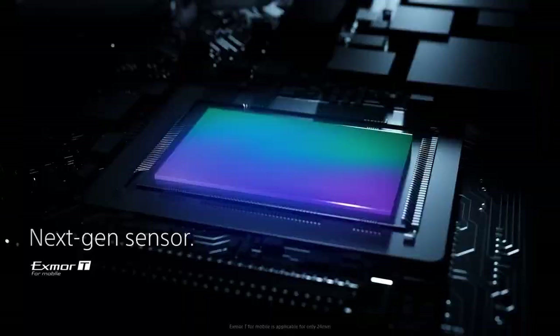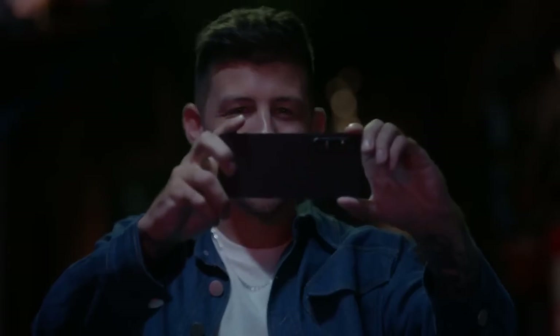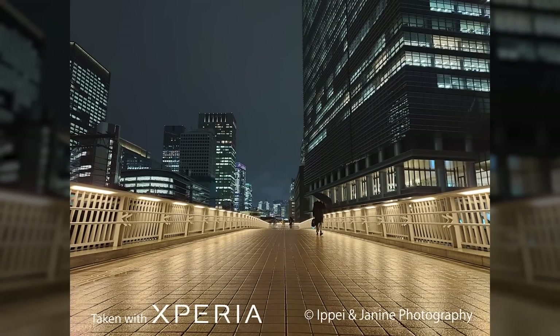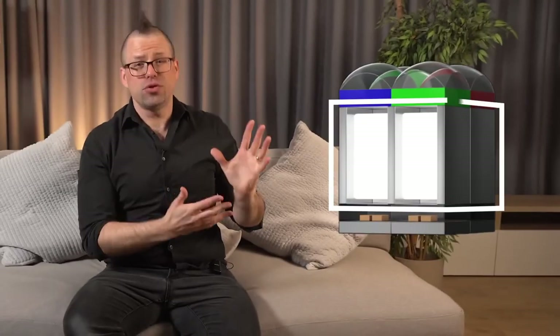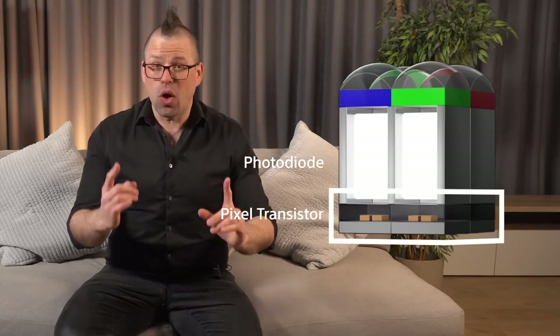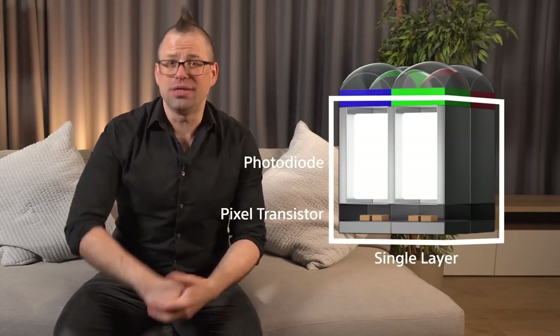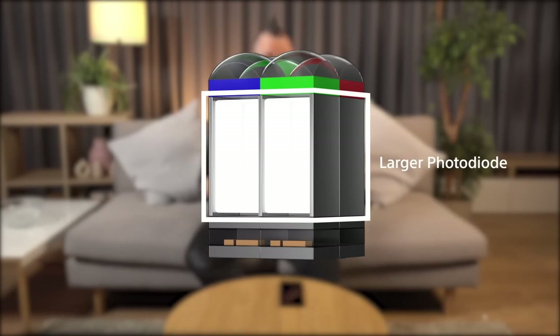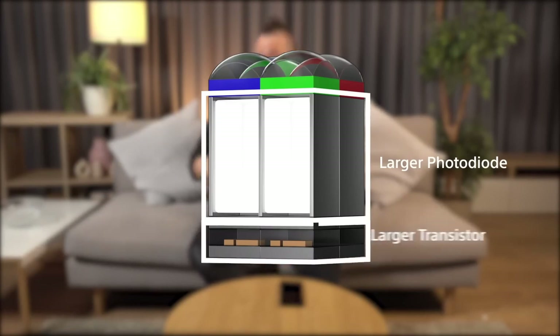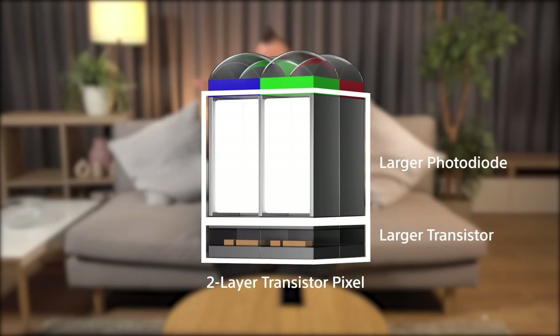This next-gen sensor is going to help you produce next-gen imaging — you'll be able to capture unprecedented image quality and use the new night shooting capabilities to capture details in the dark like never before. Each one of these pixels is made up of two parts: a photodiode and a pixel transistor, all on a single layer structure. But with this next-gen sensor, Sony have not only increased the size of the photodiode to capture far more light, but they've also developed a two-layer transistor pixel — one for the photodiode and one for the pixel transistor.